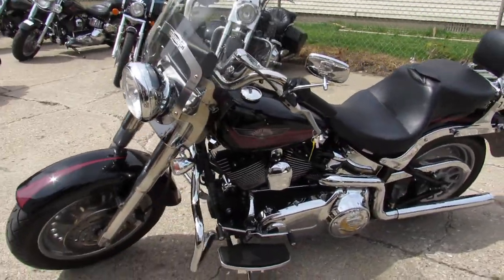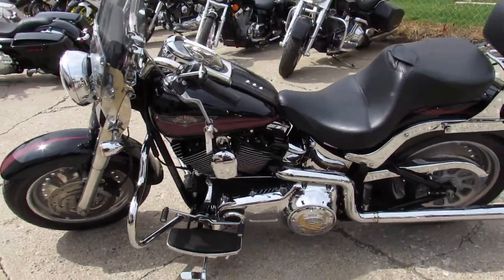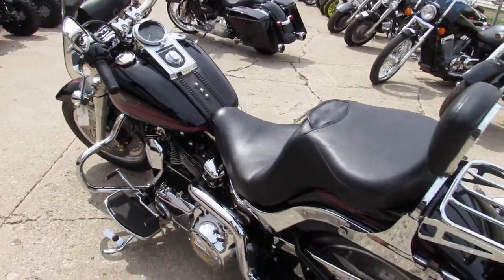It comes in a vivid black paint. It's got a little bit of pinstriping with the red that really stands out. Looks real good. There's tons of chrome.